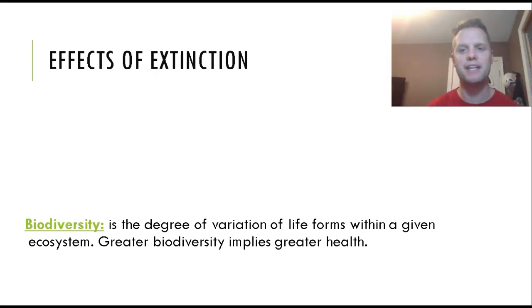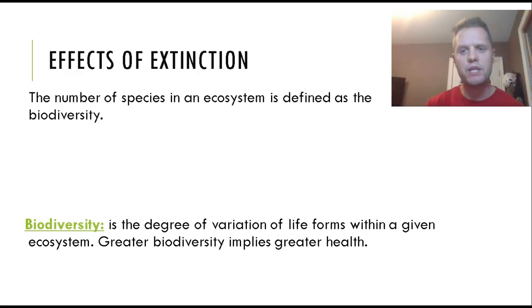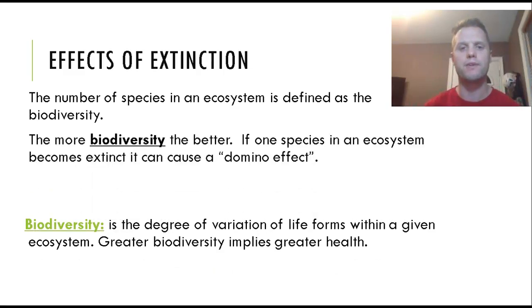Extinction can have devastating effects on an ecosystem, which is why we need to understand biodiversity. Biodiversity is the number of species in an ecosystem — the more biodiversity, the better. If there is low biodiversity, one species becoming extinct could be the only food source for another animal, causing a domino effect. If that food source goes extinct, the animal that depends on it will likely go extinct too. With greater biodiversity, a species probably has more than one food source, so if one goes extinct, it still has other options.